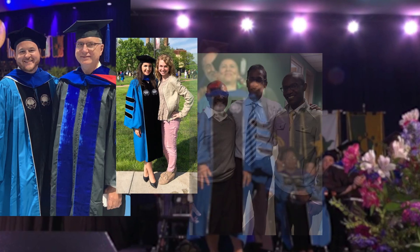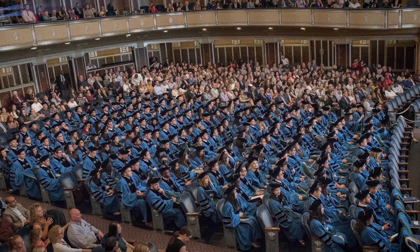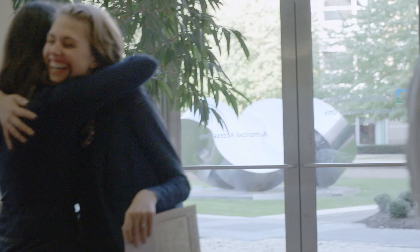Our students receive diplomas from Case Western Reserve University, but within the Cleveland Clinic academic mission. You have all the resources of a major university, and yet this is the Molecular Medicine graduate program.